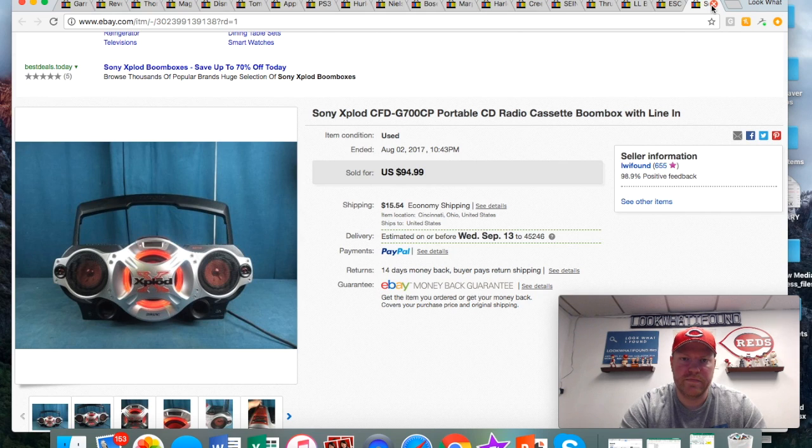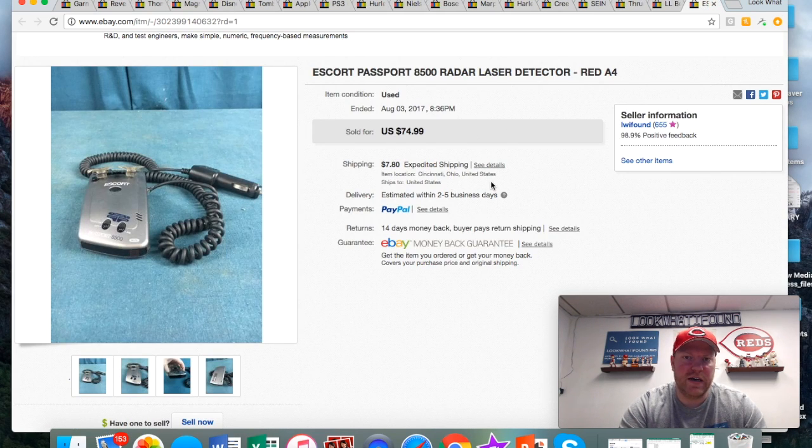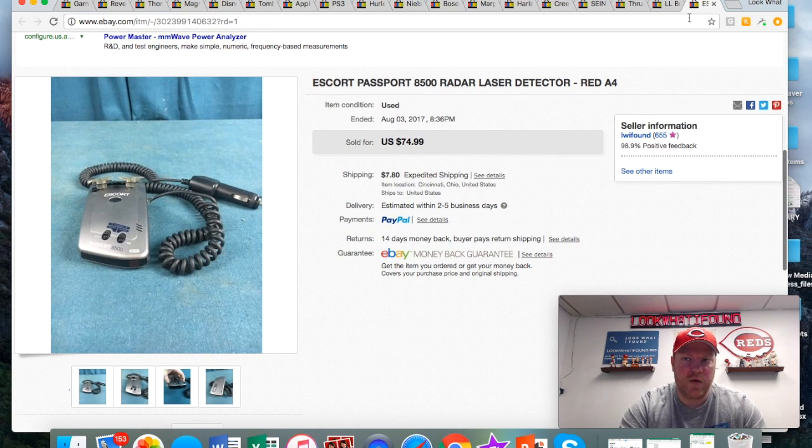This is a great bolo for you guys: if you're not buying radar detectors, especially Escort brand — Escort Passport — make sure you're picking them up, because some of them sell for a couple hundred dollars. This one in particular I got 75 for it and I only paid 10.